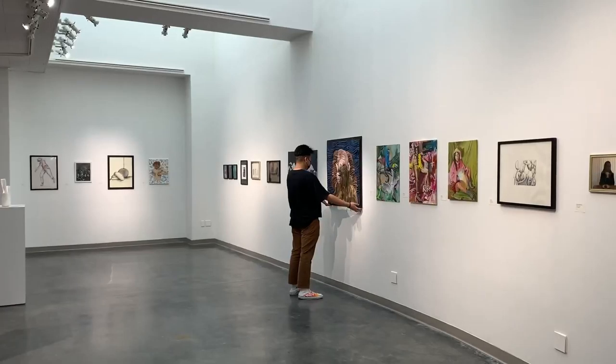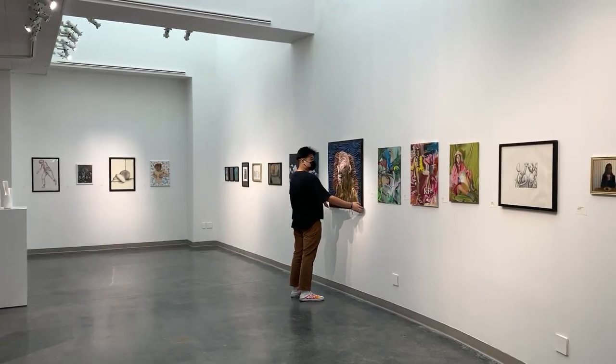Davis is a third year student at CoC who currently works in the art gallery. He was in the library one day, and Diana, one of his co-workers at the art gallery, mentioned that there was an opening. The same day he applied, and the same day he got the job.